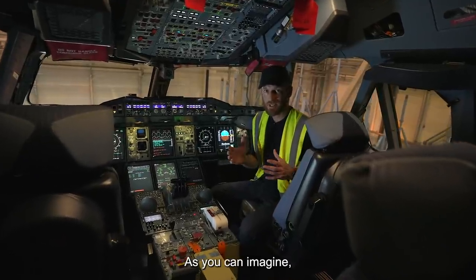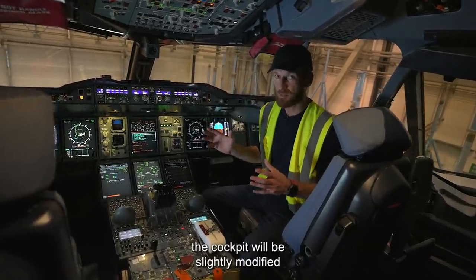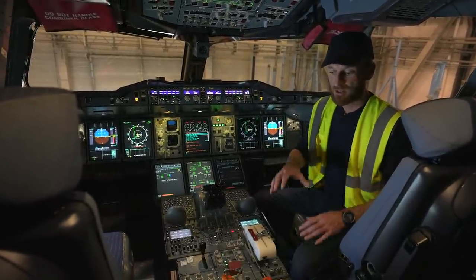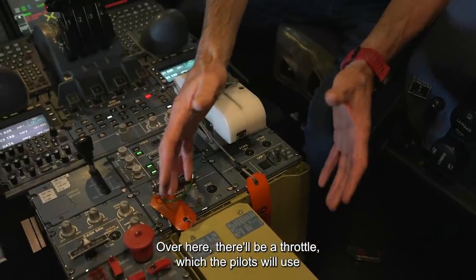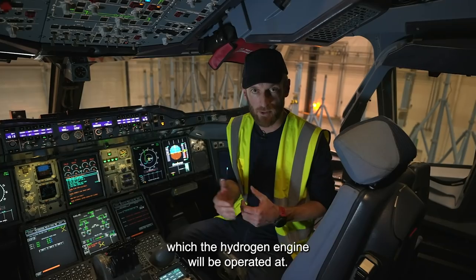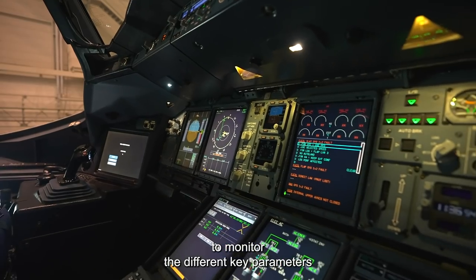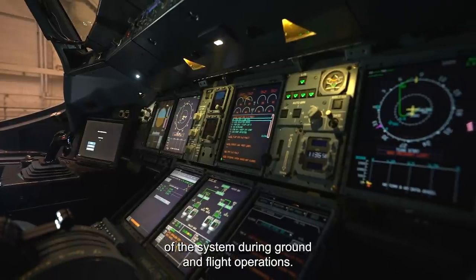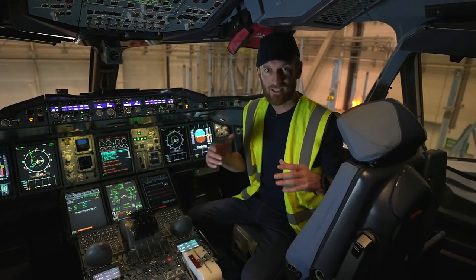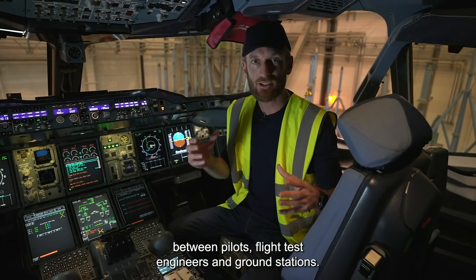We're now in the cockpit. The pilots have a hugely important role during the flight test campaign. The cockpit will be slightly modified to manage and monitor the hydrogen propulsion system in flight. Over here there will be a throttle which the pilots will use to change the amount of power at which the hydrogen engine will be operated. On top of that there will be a display which will allow the pilots to monitor the different key parameters of the system during ground and flight operations. This flight test campaign is going to require a lot of teamwork between pilots, flight test engineers and ground stations.